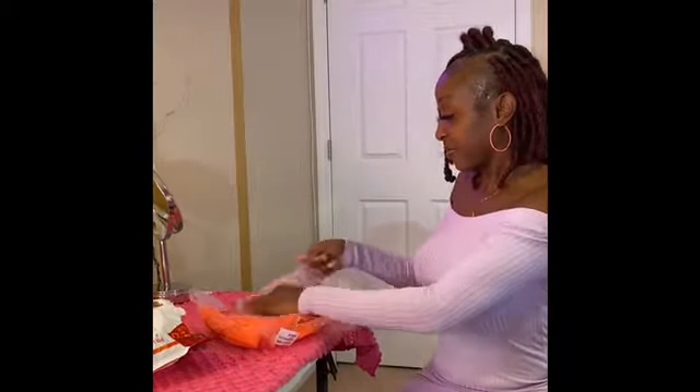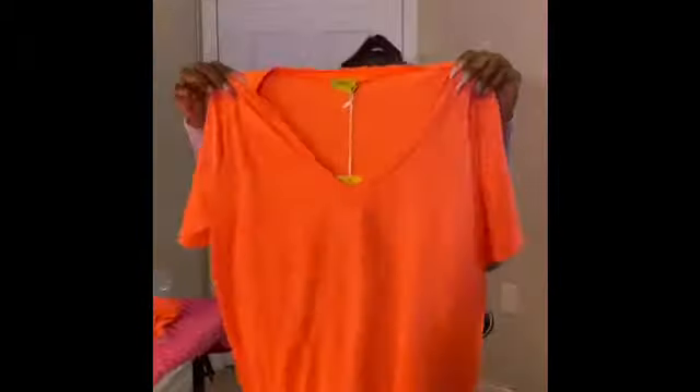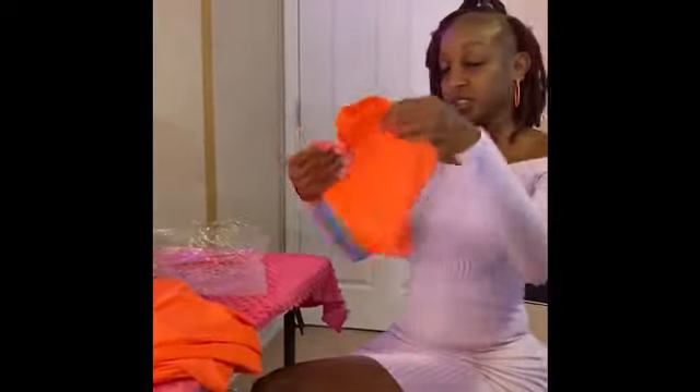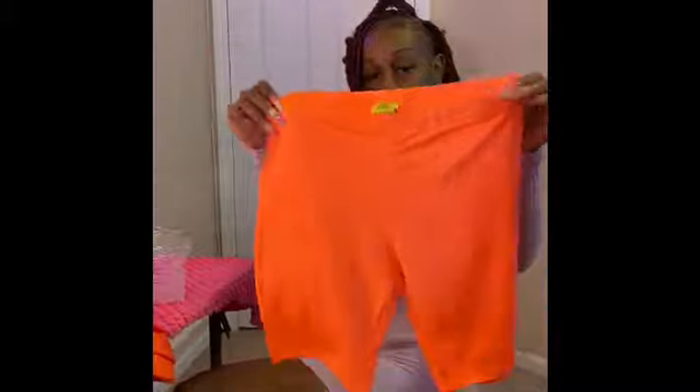Let's go ahead and open this up. This is the shirt — it's in a coral peach, size medium, and the material is very nice. And here are the shorts — really cute and nice.